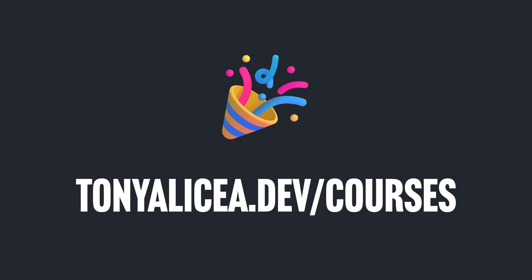All this and more you can find at TonyAlicea.dev/courses, which has coupon links to all the Black Friday deals. Or again, check out the links found in the description of this video. So I hope to see you in the courses. Happy coding.